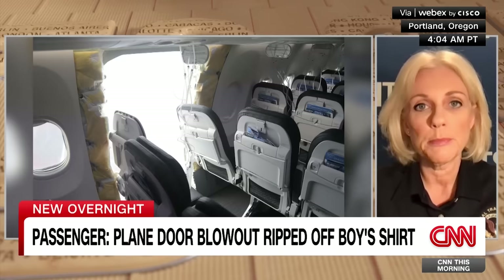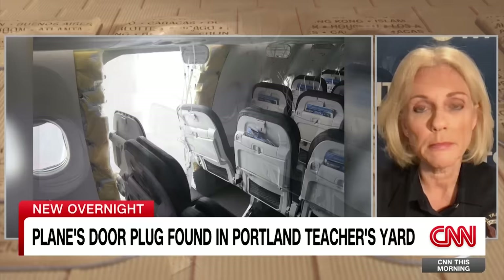It's the size of a refrigerator — the hole in the plane — while you're in the air going 400 miles an hour. It's technically called a door plug, but the door blew off for all intents and purposes. Now that they've found it, what will that tell you about whether this could happen on other planes?